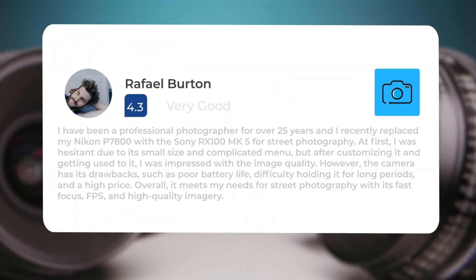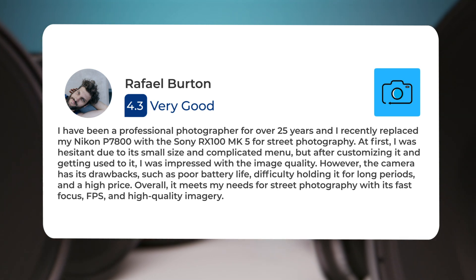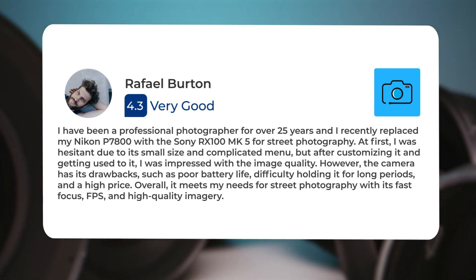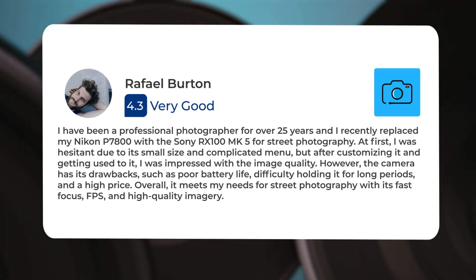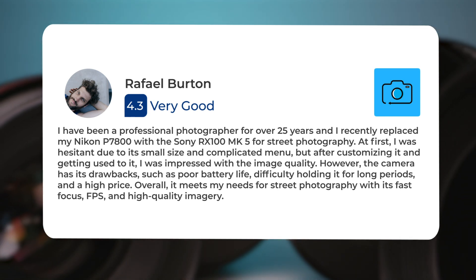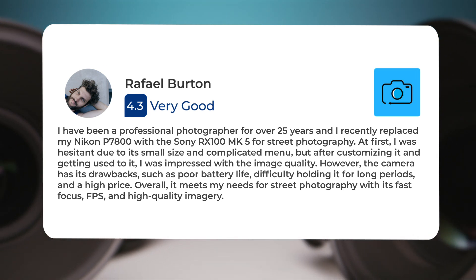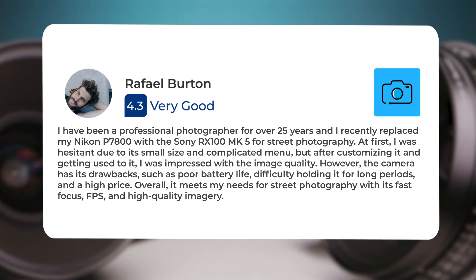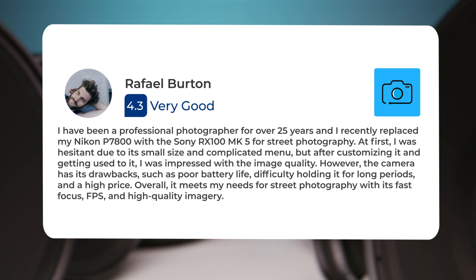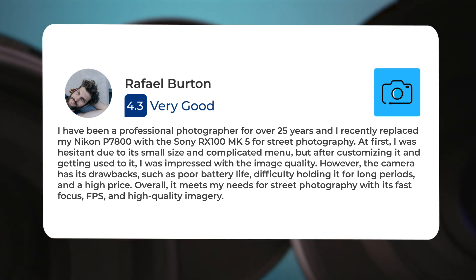The EVF could be better, and the battery life for certain recording modes is disappointing. Overall, it's a solid camera for my needs but has some drawbacks to consider. I have been a professional photographer for over 25 years, and I recently replaced my Nikon P7800 with the Sony RX100 MK5 for street photography. At first I was hesitant due to its small size and complicated menu, but after customizing it and getting used to it, I was impressed with the image quality. However, the camera has its drawbacks, such as poor battery life, difficulty holding it for long periods, and a high price. Overall, it meets my needs for street photography with its fast focus, FPS, and high-quality imagery.